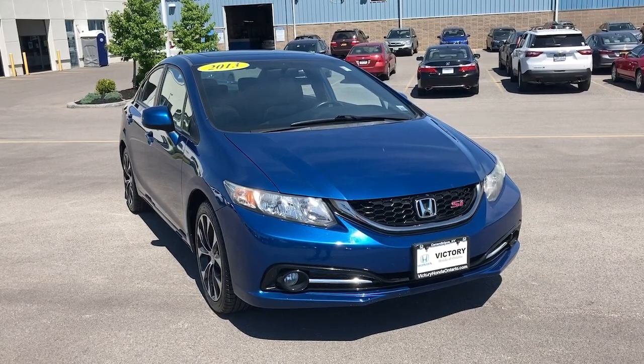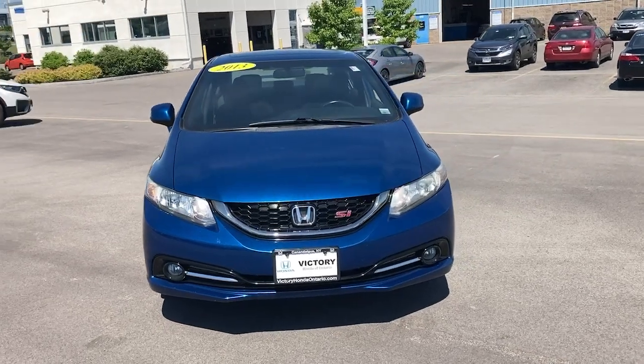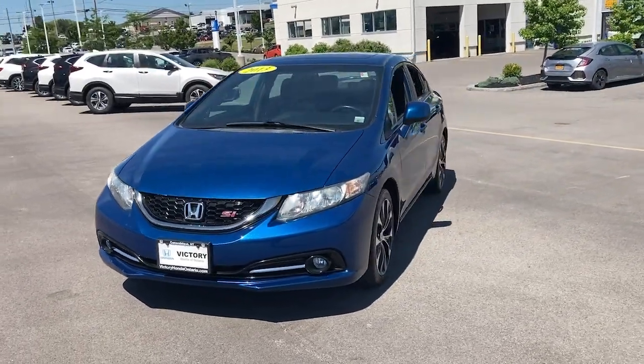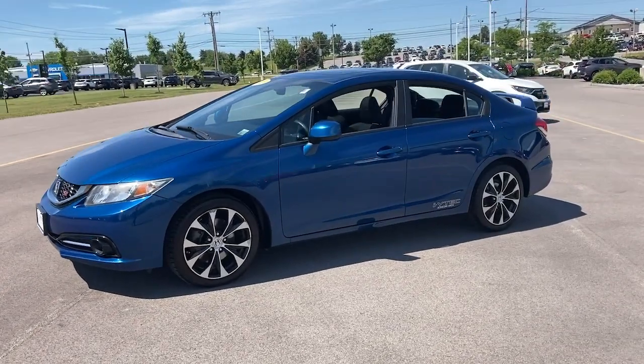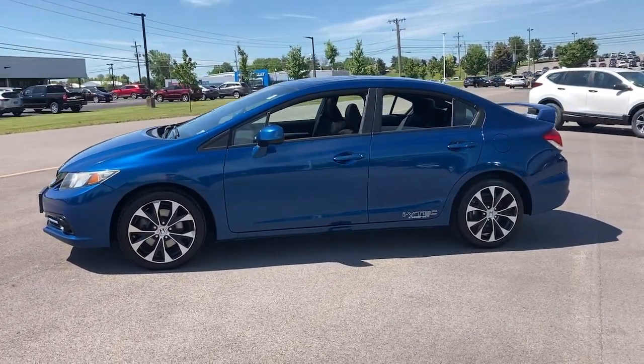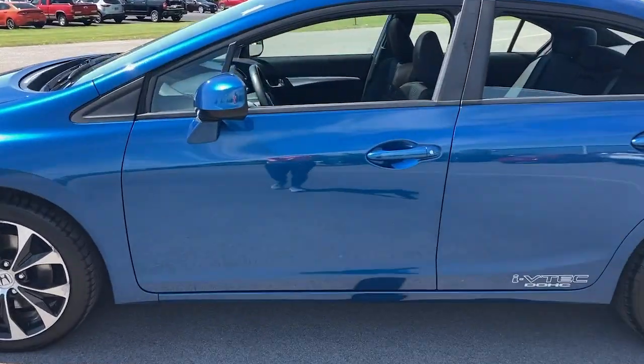Look no further than the 2013 Honda Civic. This vehicle is an outstanding buy with fewer than 120,000 miles on the odometer. Presenting the Honda Civic Sedan — the iconic, sophisticated compact that sets the standard for comfort, reliability, performance, and efficiency.